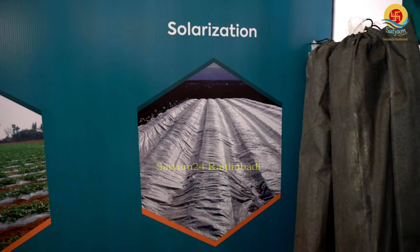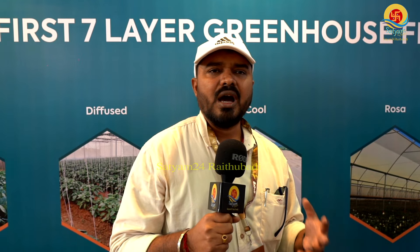The next is solarization film. It addresses how pathogens affect the soil. When we use solarization film, it is exposed in sunlight, and the heat generated kills the total pathogen content in the soil.